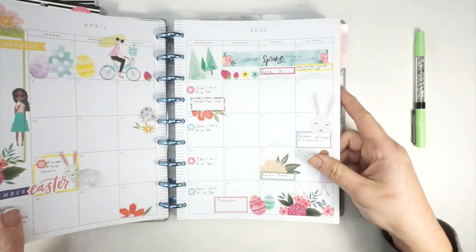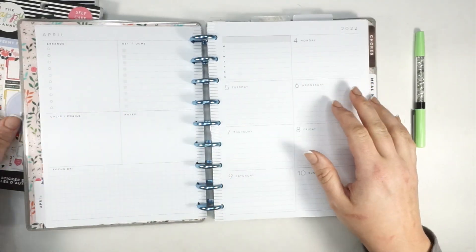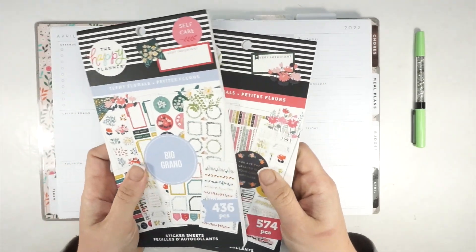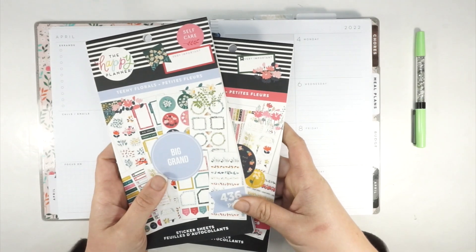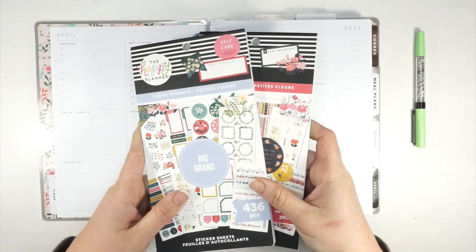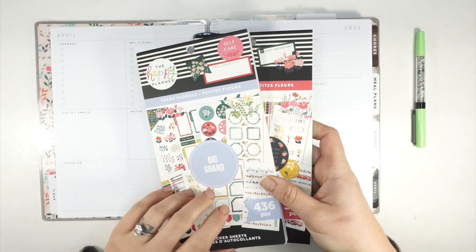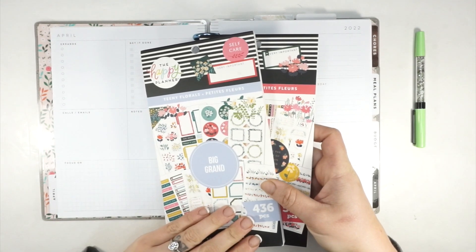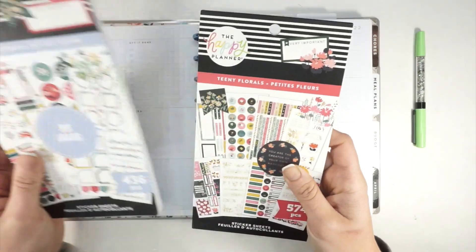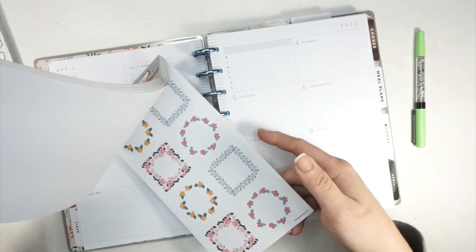Without further ado, let's jump into the first week in my April planner. I'm now apparently a florals person, so I'm going to use teeny florals this time — why not! These two sticker books are actually swag given to me at Go Wild, which is super exciting. They were at the table I sat at and I haven't had a chance to use them yet, but I've been seeing lots of folks pulling out their teeny florals and I'm inspired.